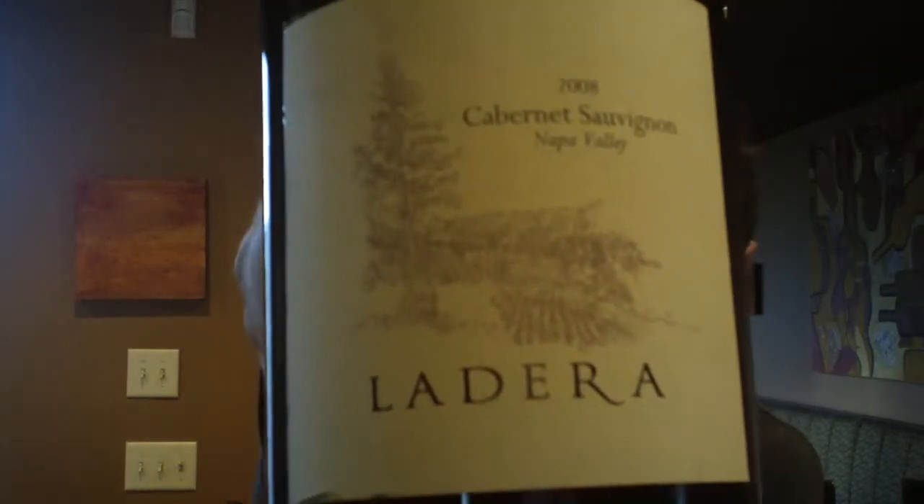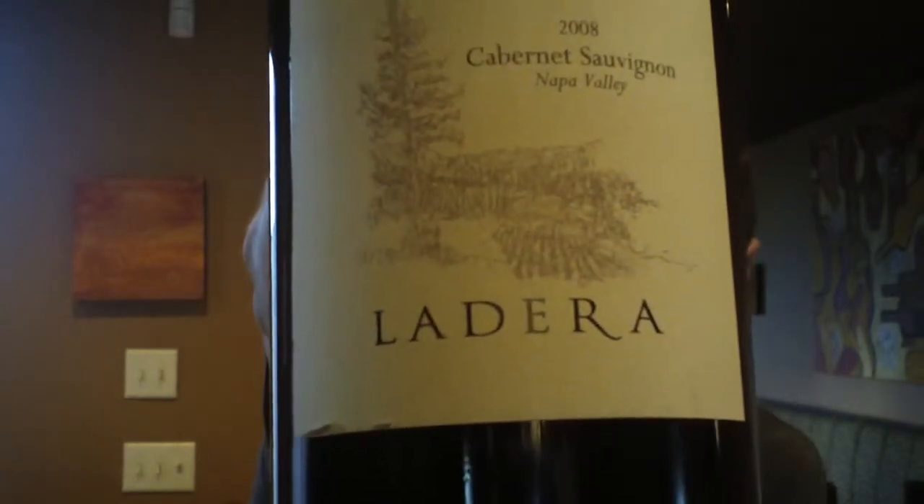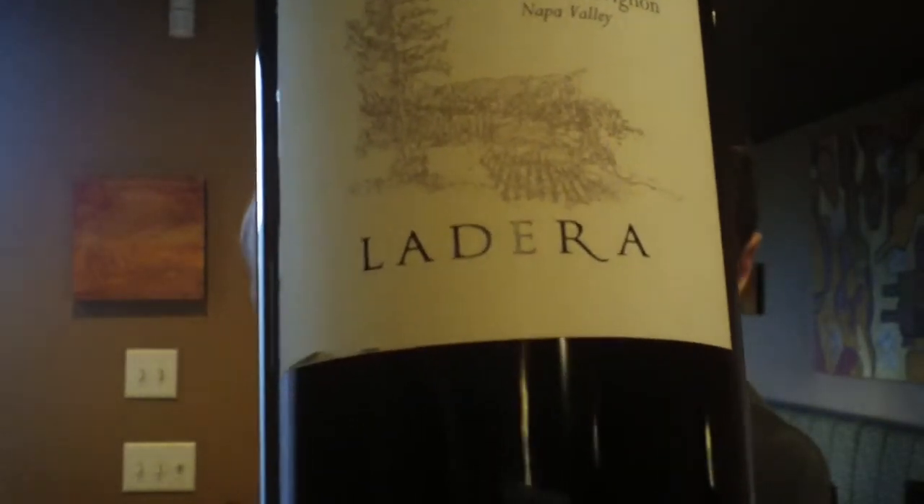This wine is seven years old, bringing us back to when we started ourselves. It's 94% Cabernet, 1% Malbec, 3% Petit Verdot, and 2% Syrah — Napa Valley fruit, with a lot of the fruit coming from Howell Mountain.